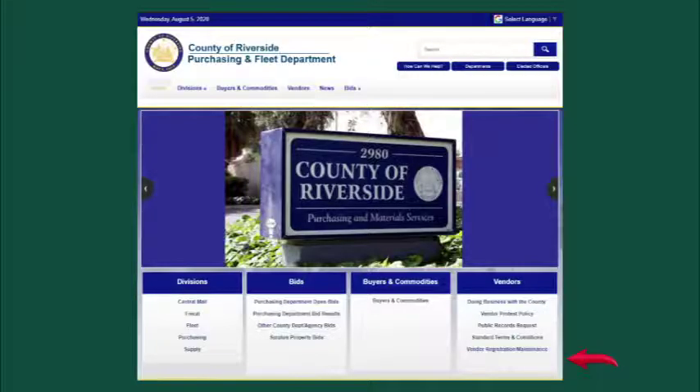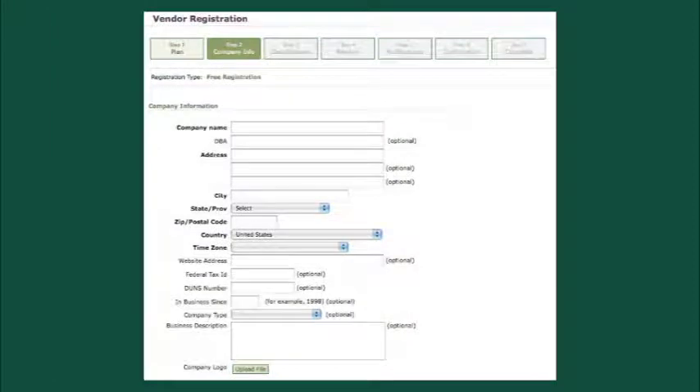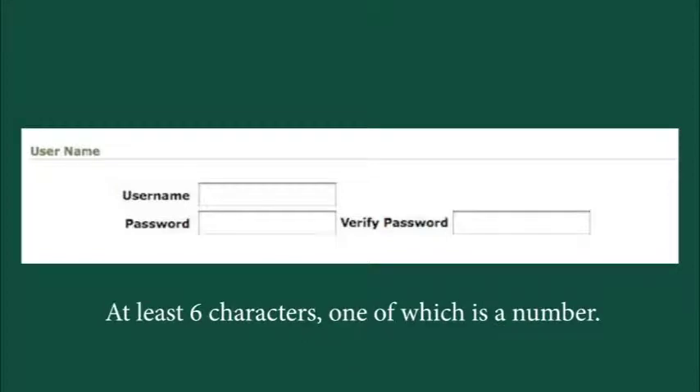Clicking the link will open the Public Purchase Vendor Registration screen. Public Purchase offers additional services for a fee, but you will have to decide if that is applicable to you or your company. Here, we will select the Free option. This is Step 1 of the 7-step process. Step 2 is where you will enter your company's information. Everything that is bolded is required. You can choose to add as much additional information as you see fit. We encourage you to add a brief business description. You also must enter your main contact's information. This is a critical step, as this is used to later verify the information being entered. At the bottom of the page, you will be asked to create a username-password combination — make sure this is something you can later remember.